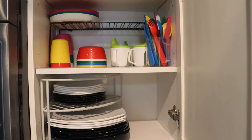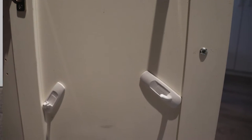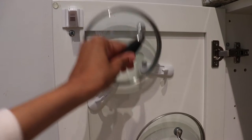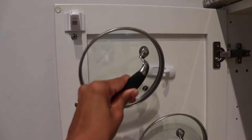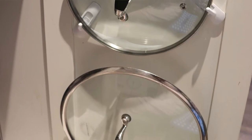Tip number two is pot lid storage. If you don't have a lot of space, I recommend using command hooks on cabinet doors to store your pot lids. All you need is two command hooks per lid. This makes it really easy to grab the lids and frees up space inside the cupboard.